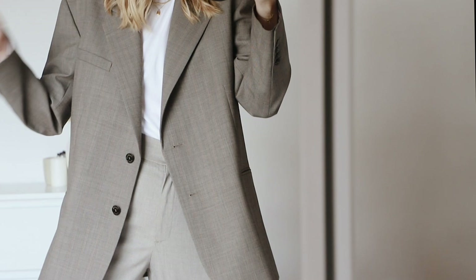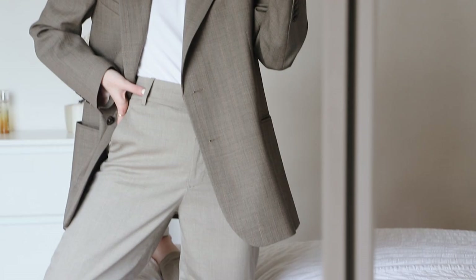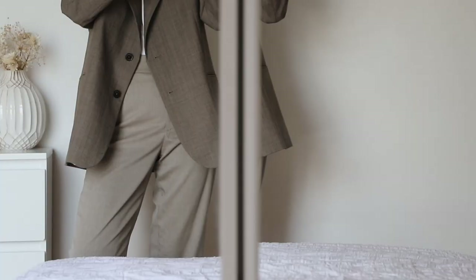They don't look like they go together as much here as they do in real life - they're kind of coming up quite bright on camera but they sort of match a bit more to the real eye. I'll step back and you can sort of see a bit better. These are just sort of a classic suit trouser, got the belt loop and stuff.